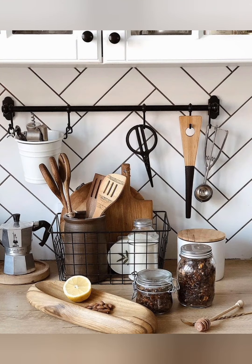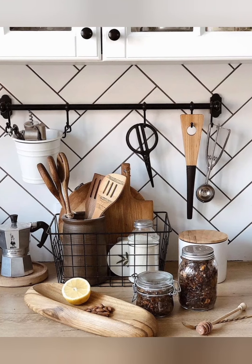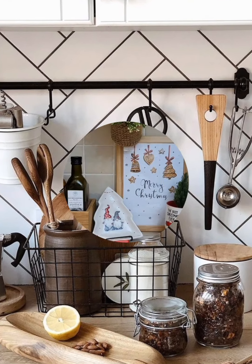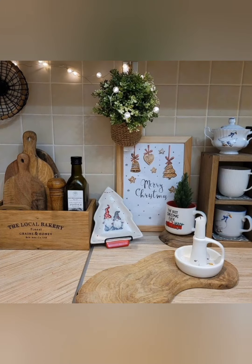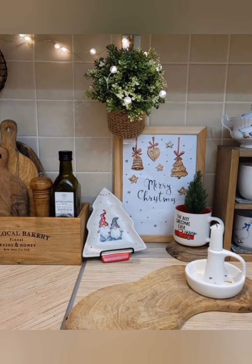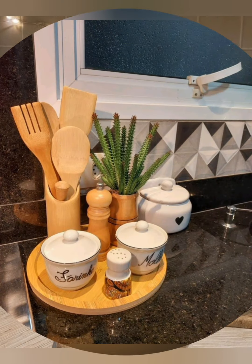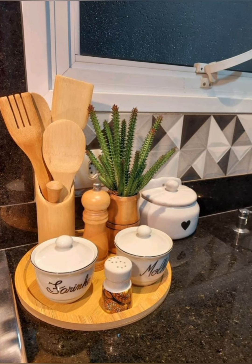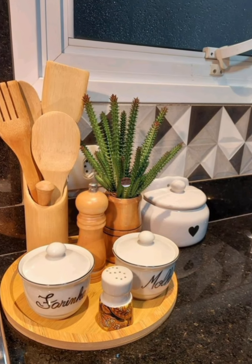Creating a cottagecore-style home is about making the space feel charming and comfortable. Embrace imperfection and enjoy the beauty of a well-loved, lived-in home. Cottagecore style interiors are rooted in simplicity and comfort, drawing inspiration from the countryside.